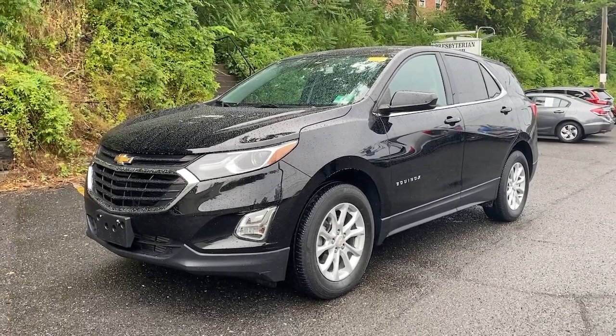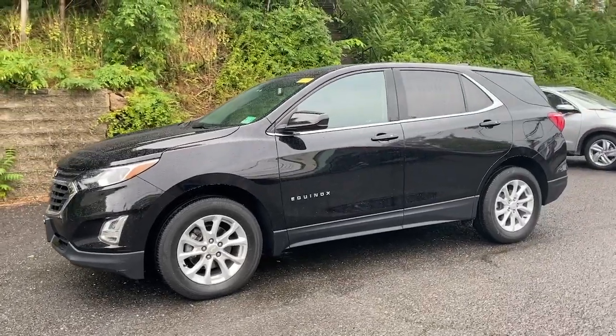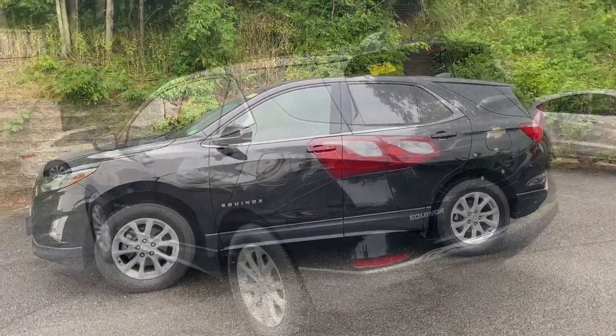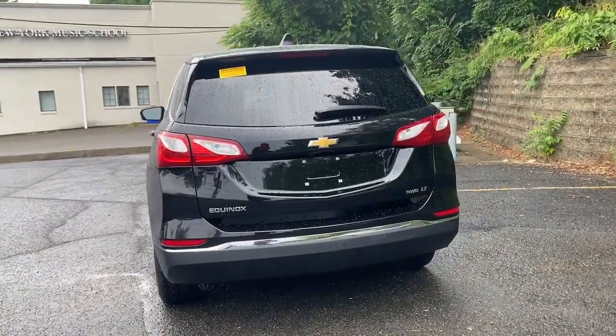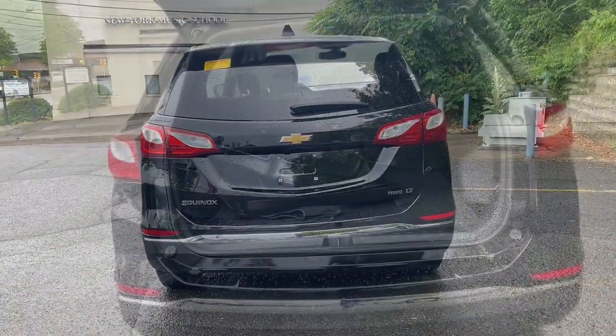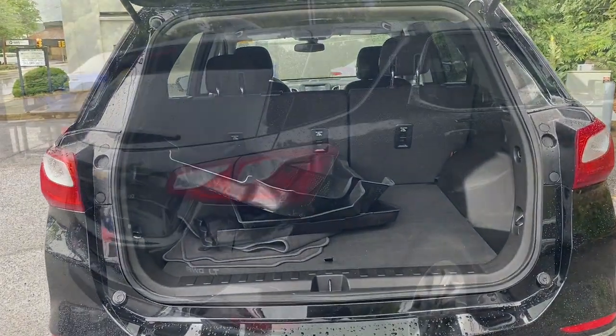Introducing the 2018 Chevrolet Equinox. With less than 15,000 miles on the odometer, this vehicle stands out from the rest. The Equinox delivers advanced safety features, family-friendly passenger comfort, technology that keeps you connected and entertained, ample cargo space, and sculpted styling.